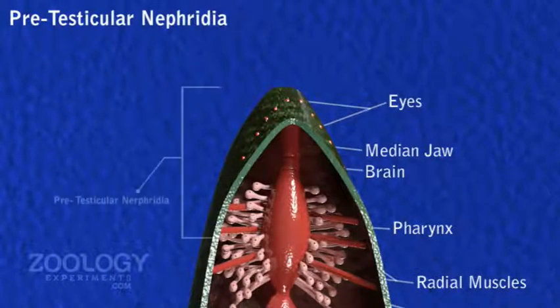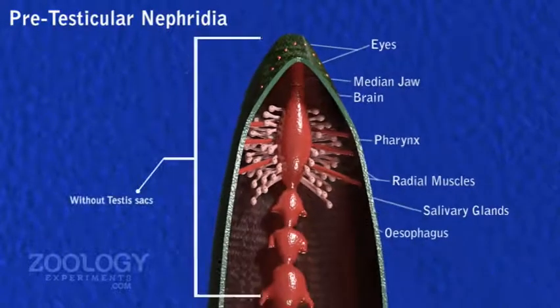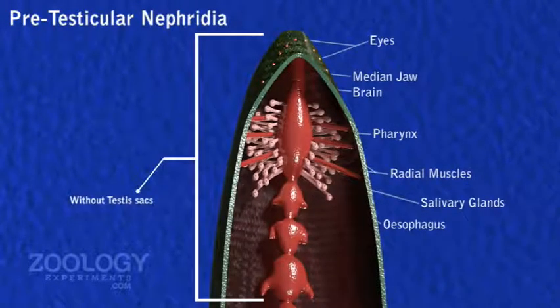Pretesticular Nephridia. The first six pairs of Nephridia are known as Pretesticular Nephridia, placed in segments 6th to 11th, without testes.